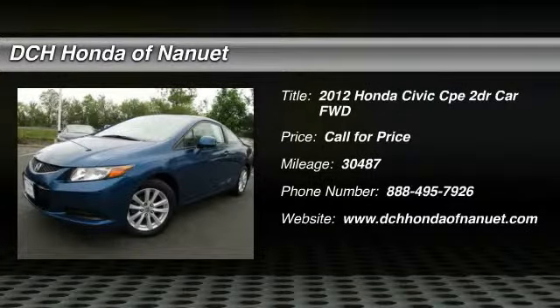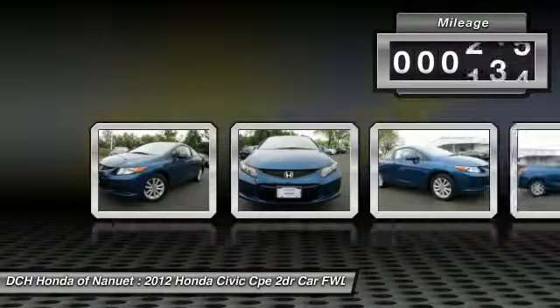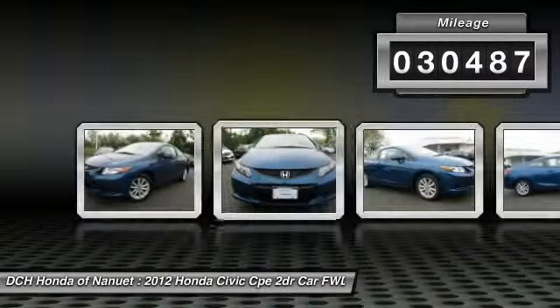The 2012 Honda Civic. Practical, awesome gas mileage and incredibly reliable. This vehicle has less than 35,000 miles.